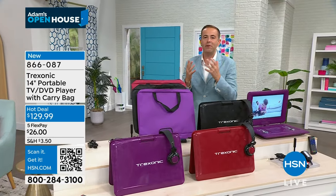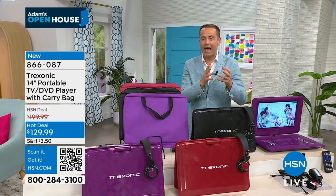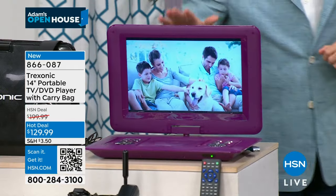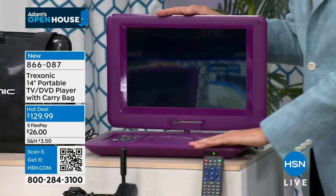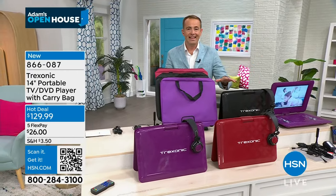You can play all those movies you've collected over the years. Trek Sonic started on HSN with a seven-inch screen and got bigger and bigger — this is the biggest one we've ever done. This is the purple version, which is close to a sellout and the most limited. We also have the red version and the black version.